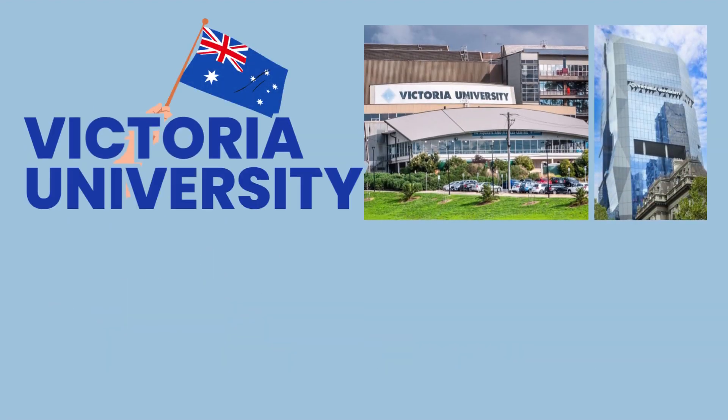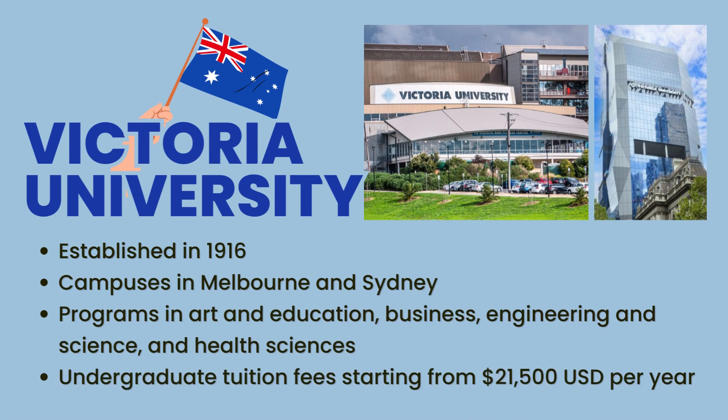Next up, we have Victoria University. Established in 1916, this public educational institution has campuses in Melbourne and Sydney. Victoria University offers programs in various fields, including art and education, business, engineering and science, and health sciences. With undergraduate tuition fees starting from $21,500 per year, it's a great affordable option for international students.